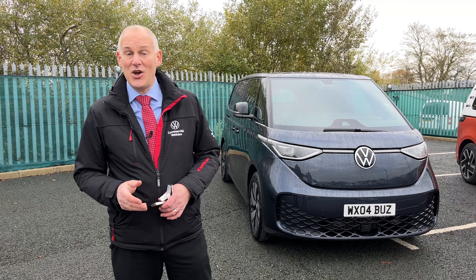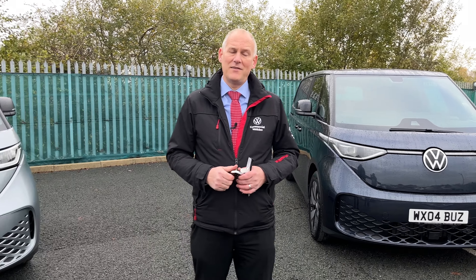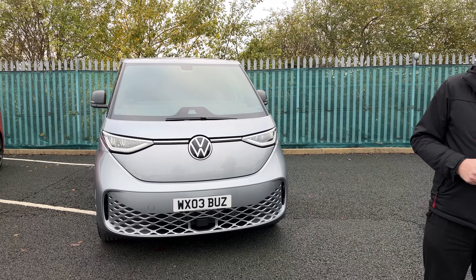Hi everybody, today we're going to have a look at the ID.Buzz Cargo. Behind me we've got our two vehicles — one is our showroom vehicle and the other one is our demonstrator, which is the Commerce Plus.